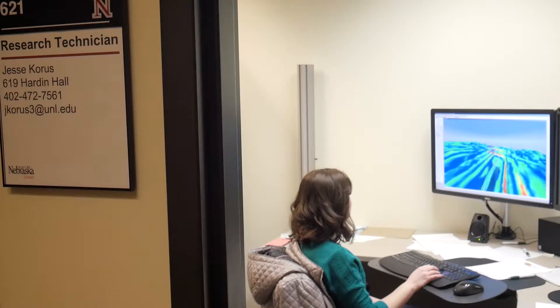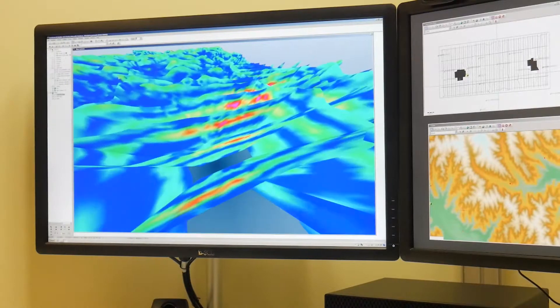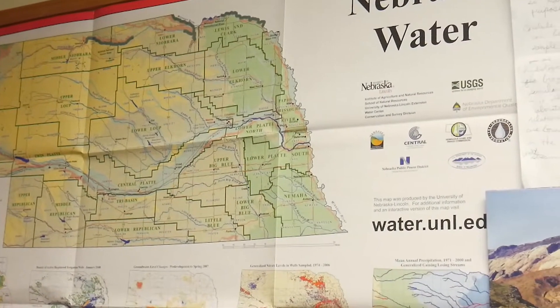Groundwater is our primary source for irrigation in Nebraska, and we have to make sure that we have enough of it to irrigate our crops during the irrigation season, or the summer. My research investigates how aquifers respond differently to pumping in different areas. As long as we have enough water to irrigate with, that makes us more food secure.